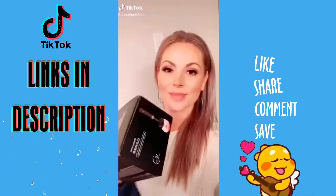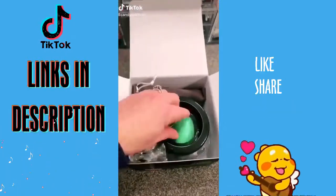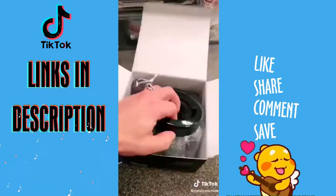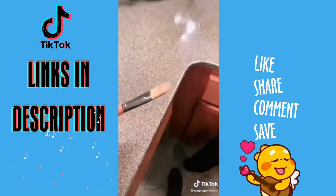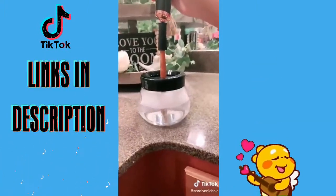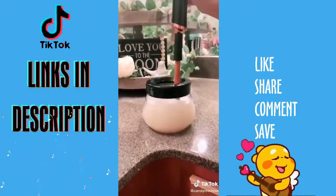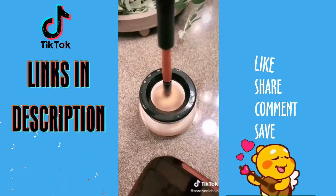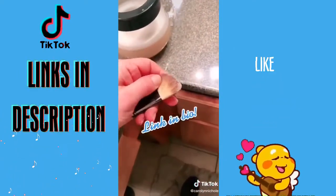This electric beauty brush cleaner has been all over my For You page so I wanted to give it a try. First impression: it's definitely not cheaply made. You can use just water or a little bit of cleaning solution. Here's my brush before — it was pretty dirty. You spin it in the water for 10 seconds, look at that water, and then an additional 10 seconds above the water and it comes out clean and dry. If you're a busy mom, this is perfect. Link in bio.